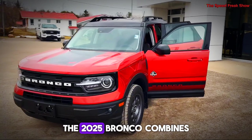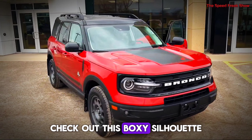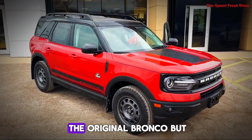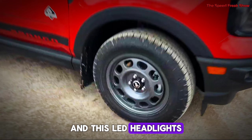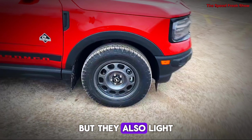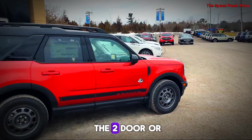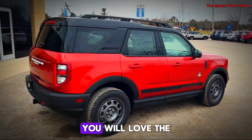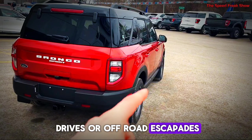The 2025 Bronco combines a retro-inspired look with modern touches. Check out this boxy silhouette — it's a nod to the original Bronco but with a fresh twist. These LED headlights and taillights not only look cool, but they also light up the road brilliantly. Whether you go for the two-door or four-door version, you will love the removable doors and roof, perfect for those summer drives or off-road trips.